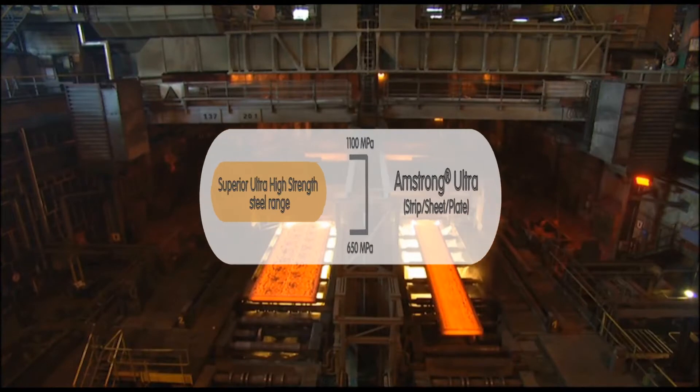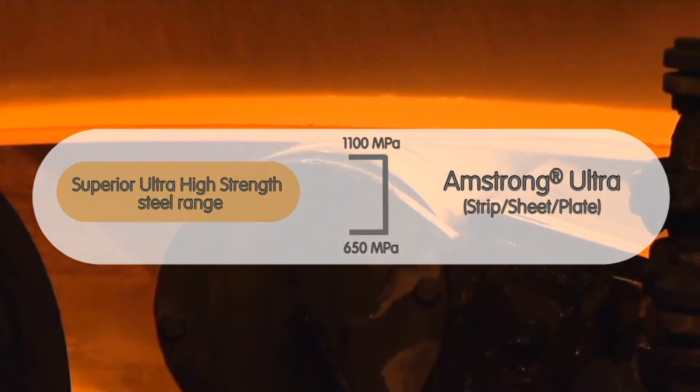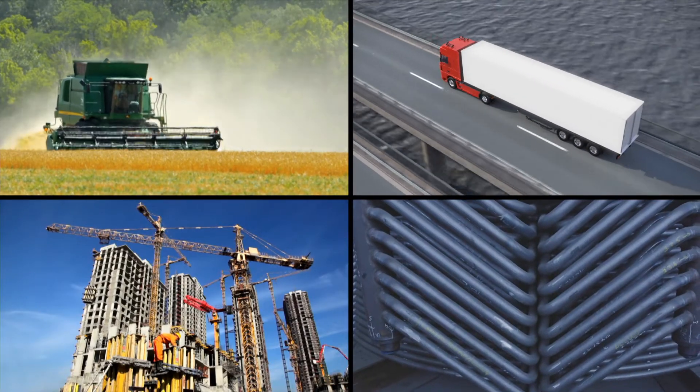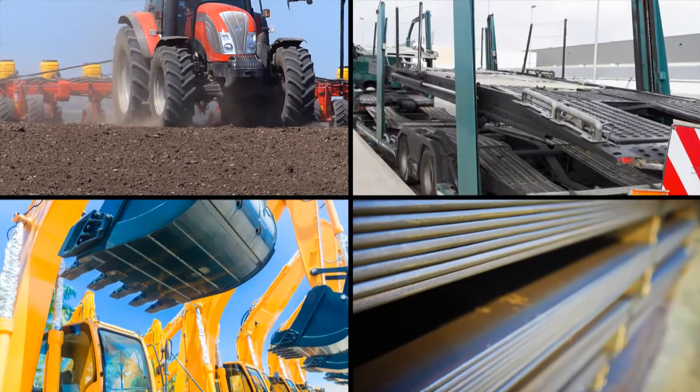Amstrong Ultra ensures the tightest mechanical and chemical tolerances. This guarantees the steel will perform perfectly for any demanding processes. When combined with Amstrong Ultra's excellent formability and fatigue resistance, a wide range of applications are possible.